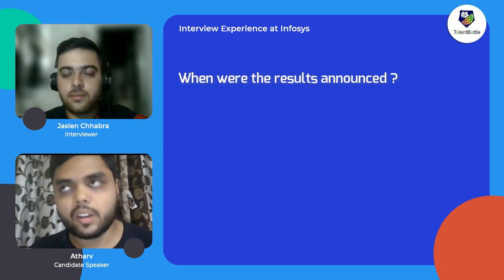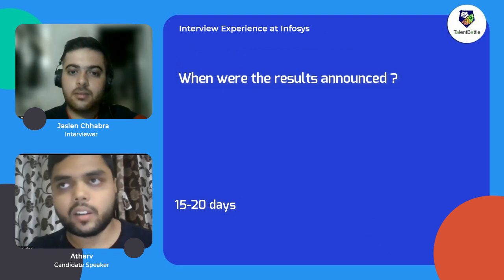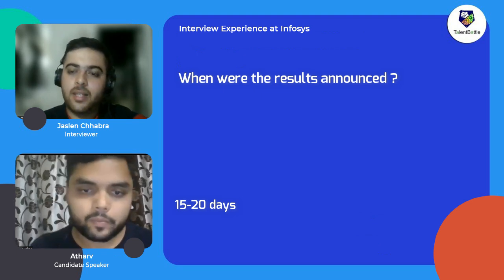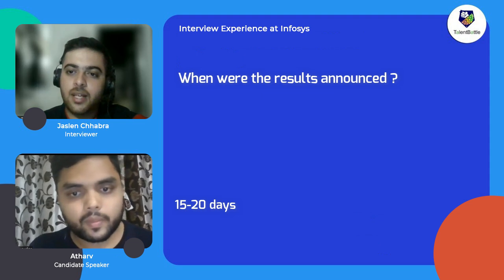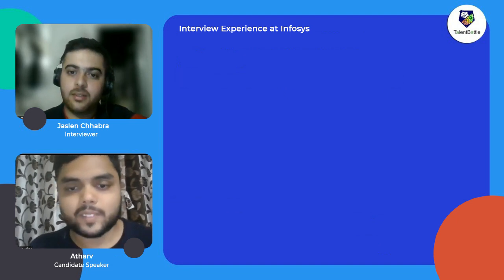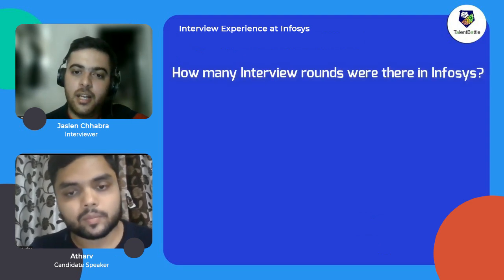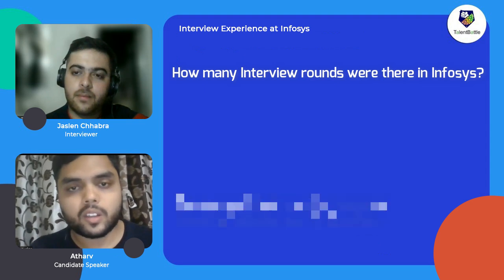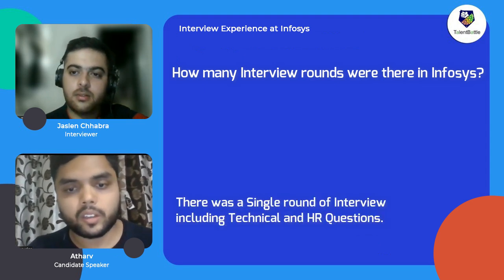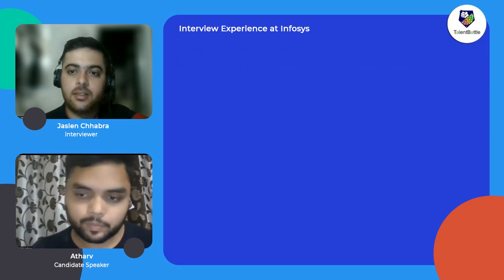The results took another 15 to 20 days to announce, and after that the interviews were scheduled — that also took around 15 to 20 days, so the overall process with Infosys is quite long. Moving to the interviews, how many interview rounds were there? There was a single interview round that included both technical and HR in one.